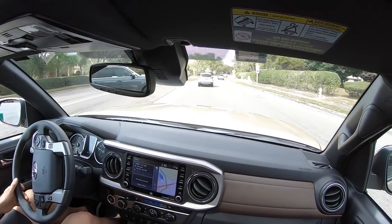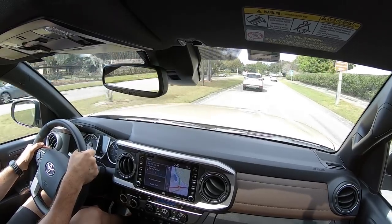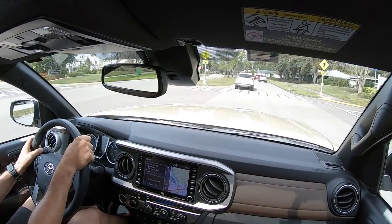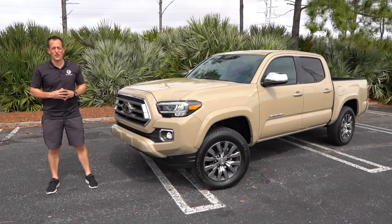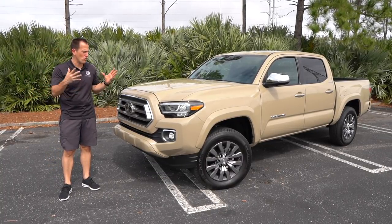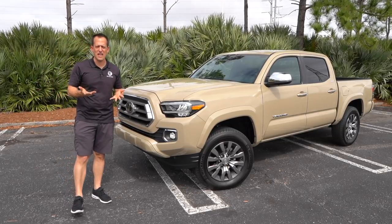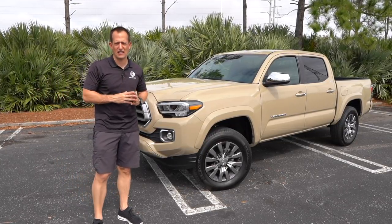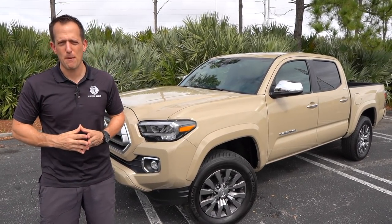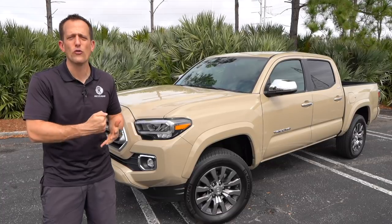Hopefully this gave you a nice overview of what the Tacoma Limited is all about — this being the first Tacoma Limited we've ever done on Rady's Rides. I can clearly see why this is the leader in the midsize truck segment, especially at the Limited trim. It really gives you a great all-arounder truck. You have the 4x4 capability and you don't have to have all the extra stuff you're probably not going to use if you go the TRD Pro route — unless of course you want to do some major rock crawling. This is definitely a standout in the midsize truck segment.